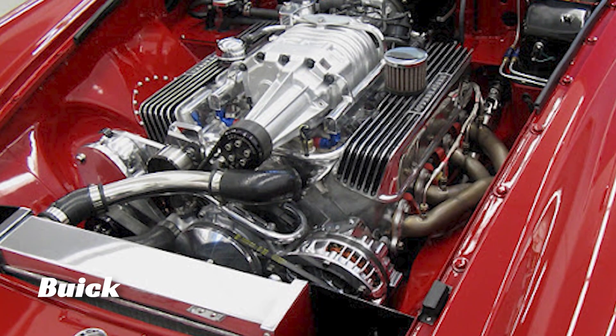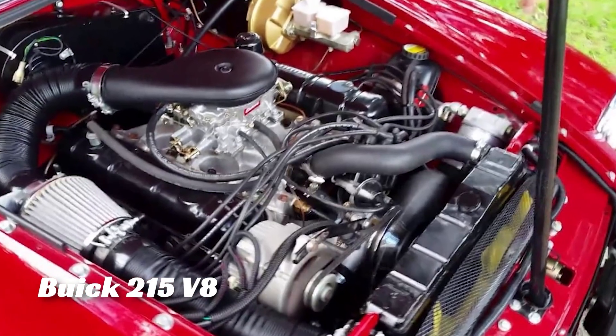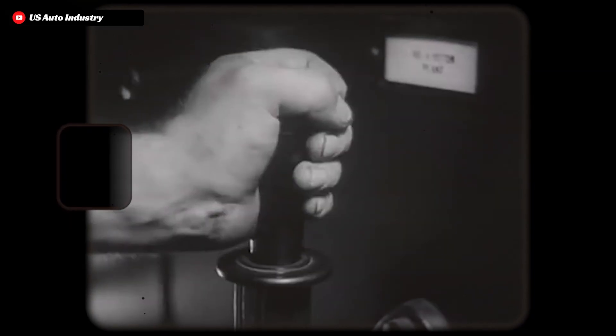In the heart of an era defined by power and innovation, the Buick 215 V8 engine roared to life, marking an evolution in automotive engineering. Born in the early 1960s, this marvel of machinery was not just any engine.